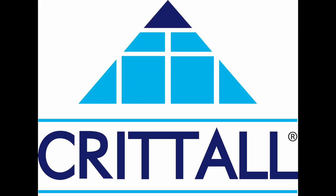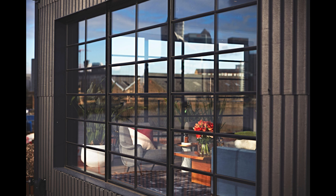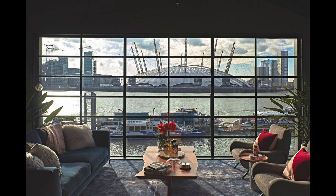Crittal windows have been used to frame a spectacular London Docklands view, promoting a prestigious new residential and leisure development for the capital. When Ballymore Property Group needed state-of-the-art glazing for the marketing suite promoting their London City Island development, they turned to DNR Design, who provided the perfect solution using large Crittal W20 steel doors and screens. Four large double-glazed screens incorporating double doors were installed in the converted dockside warehouse, with an uninterrupted view across the Thames to the O2 Arena and Canary Wharf.